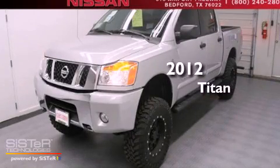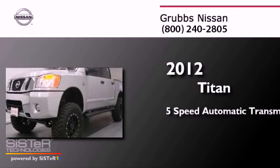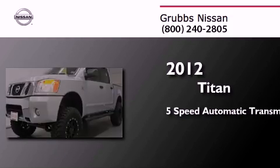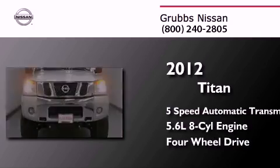This is a brand new 2012 Nissan Titan. This truck has a 5-speed automatic transmission, a 5.6-liter V8, and the added safety and control of 4-wheel drive.